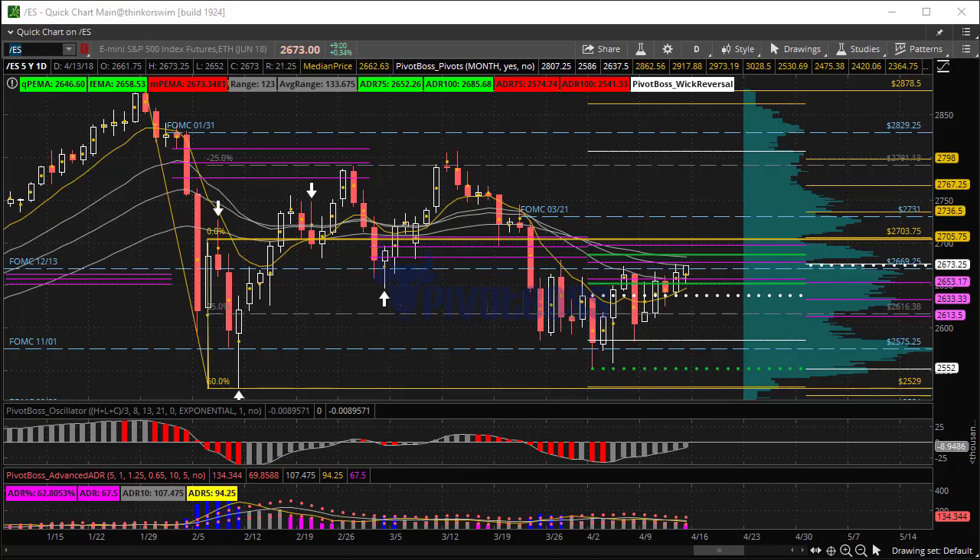Good morning everyone and welcome to the Pivot Boss pre-market report for Friday, April 13th, 2018. I'm Frank Ochoa, aka Pivot Boss. Here's the daily time frame of the ES — we've been coiling up for some time in this chart.